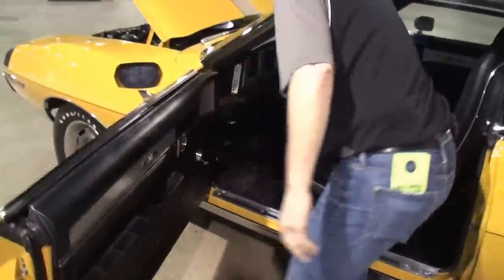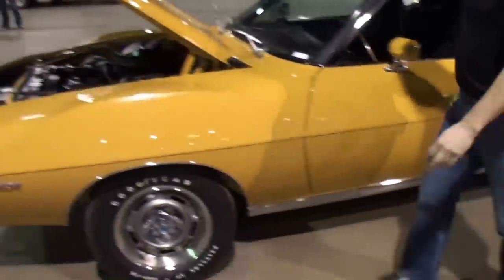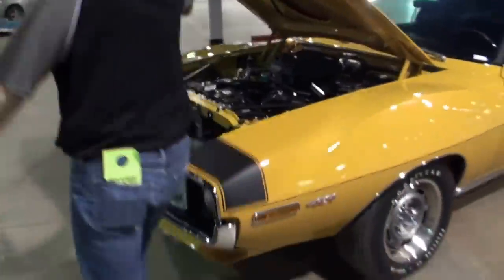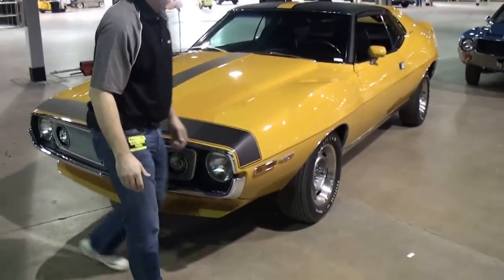We'll shut the hood and shut the door and have you stand next to it. Terry's standing right there. Hey, thanks for being on My Car Story. Thank you very much. It's a great day.